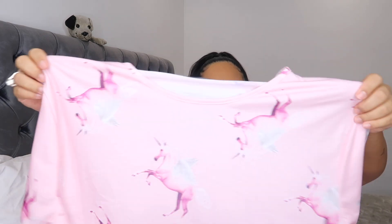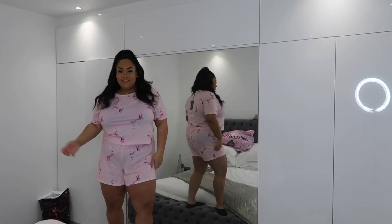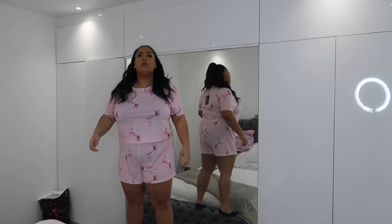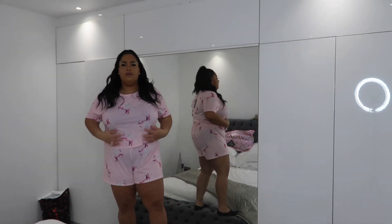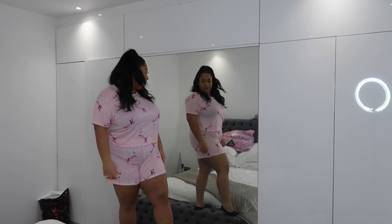Christmas morning and my birthday morning are coming up so I need pjs. I went and bought the unicorn pajamas. This is in a size 20, it comes as a set — it's the unicorn top and then it comes with the unicorn shorts. I thought, you know what, I need a nice pair of pajamas to wake up on my birthday in, so let's see what that looks like on.